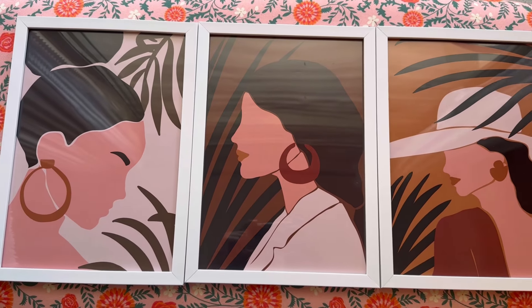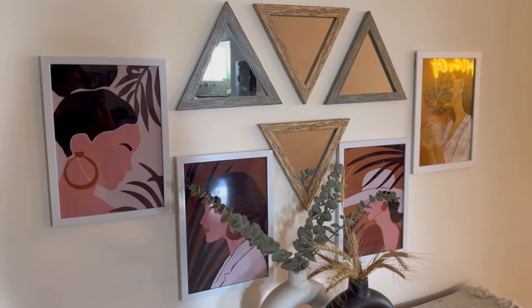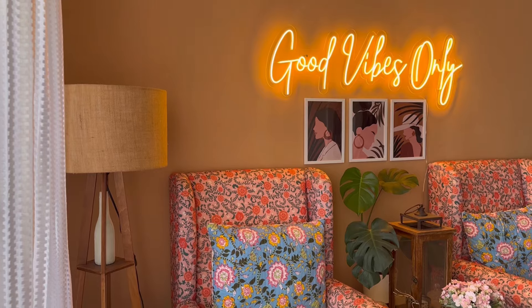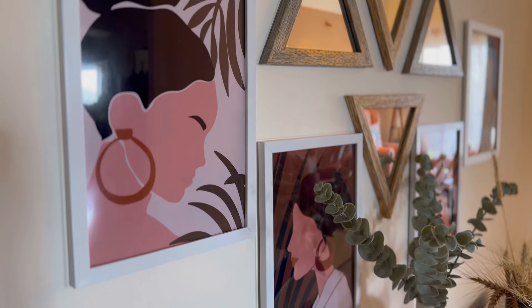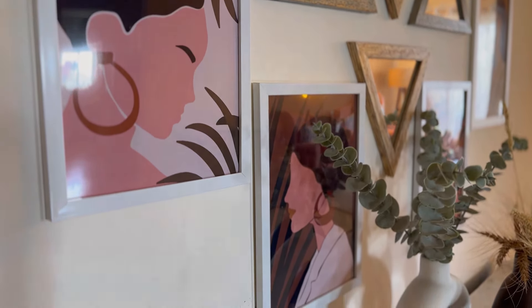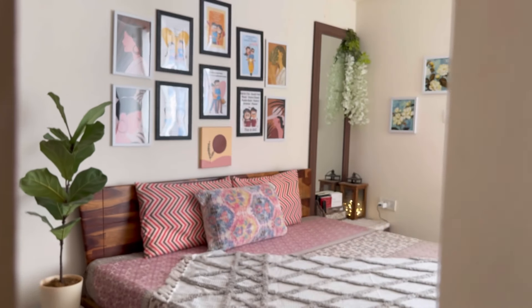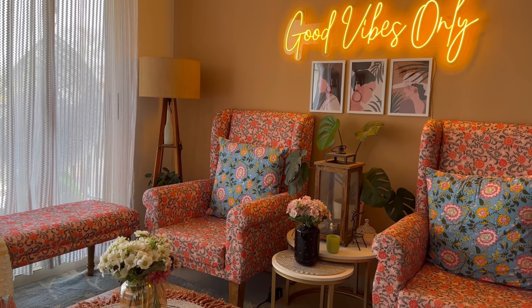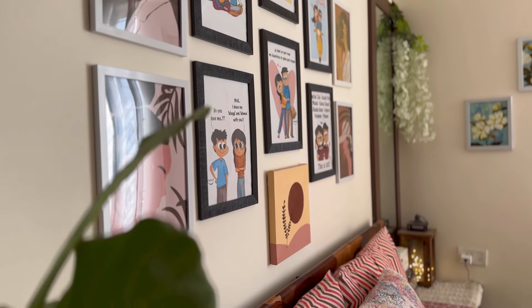My next purchase from Meesho are these beautiful boho frames. These frames are available in two sizes and two colors. If you want them in black color then you can purchase that also — I have purchased in white color. I have used these frames in my foyer area, living room, and bedroom too. This frame is very unique and very stylish. Do let me know in the comments section where this frame looks good — in the living room, in the foyer area, or in the bedroom.